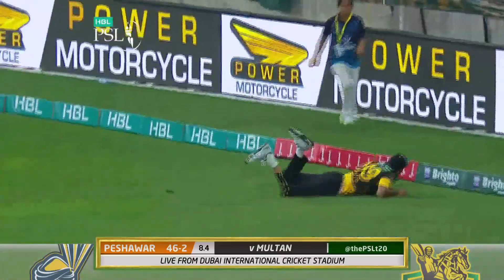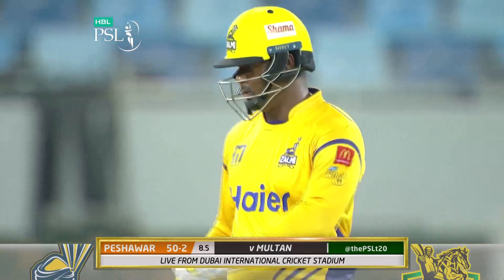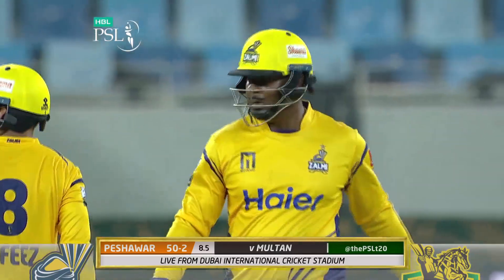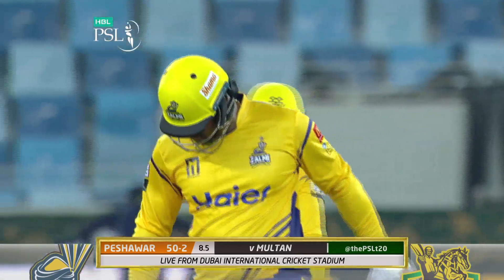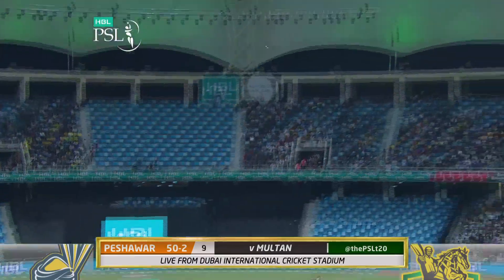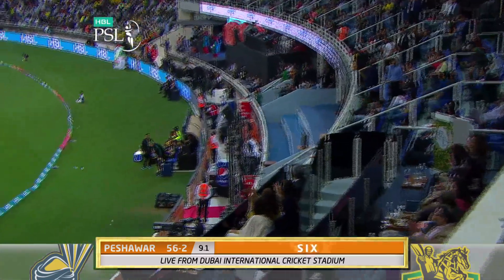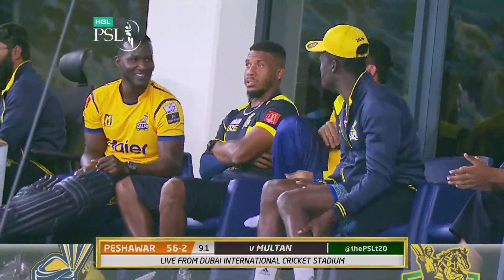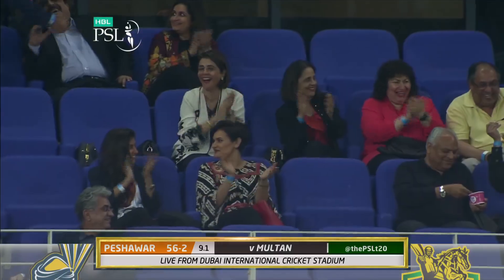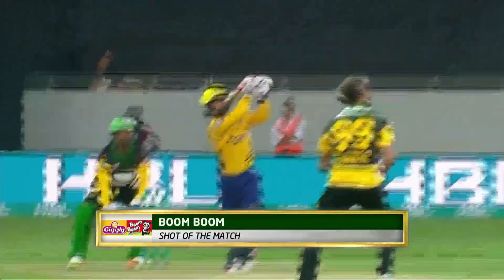That's a smash — beautifully timed. 50 comes up for Zalmi with that cracking pull shot. He's really a strong hitter when he sees the ball right. Full toss — Hafiz down the pitch, dancing feet — that's a good six. Six number two in this evening's entertainment. Took it on the full and have a look at the swing of the bat. Beautifully played.